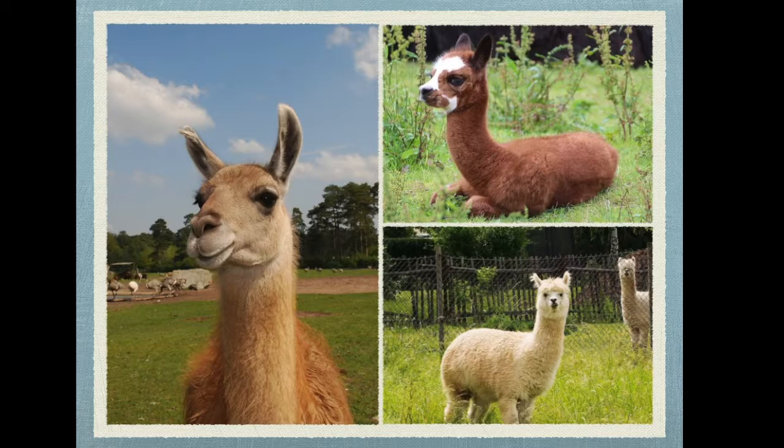Now can you guess which is which? The two on the right are alpacas and the one on the left is a llama. One key factor in these pictures is the ears — you can tell with the llama that they're very curved, and the other two are very short.